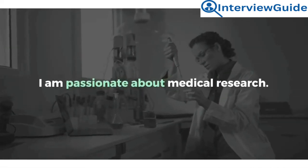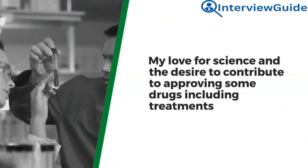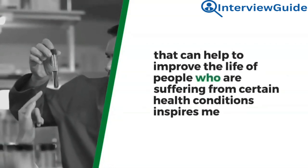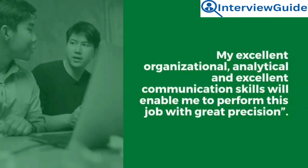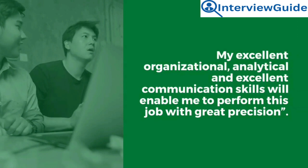Sample answer: I am passionate about medical research. My love for science and the desire to contribute to approving drugs, including treatments that can help improve the life of people suffering from certain health conditions, inspires me. My excellent organizational, analytical, and communication skills will enable me to perform this job with great precision.